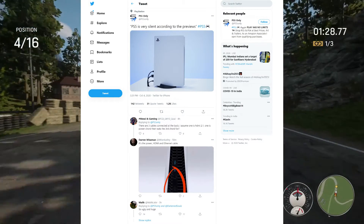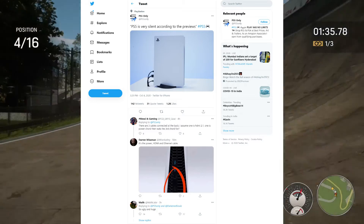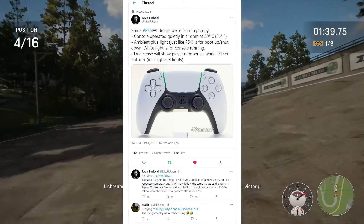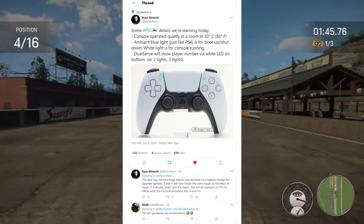After all, most of us might not be getting a PS5 pre-order, and here in India we don't even know the price of PS5 nor the release date. So this is all we can do — looking at pictures. Enjoy it, and bye from us now.